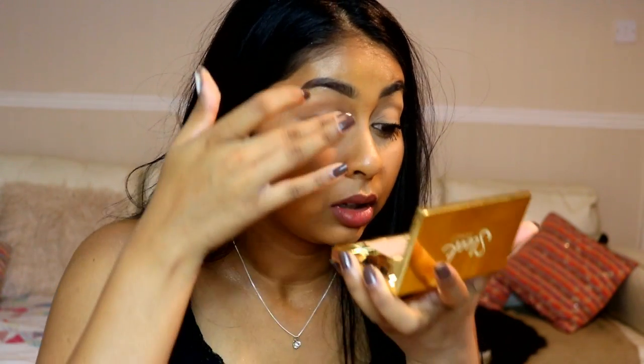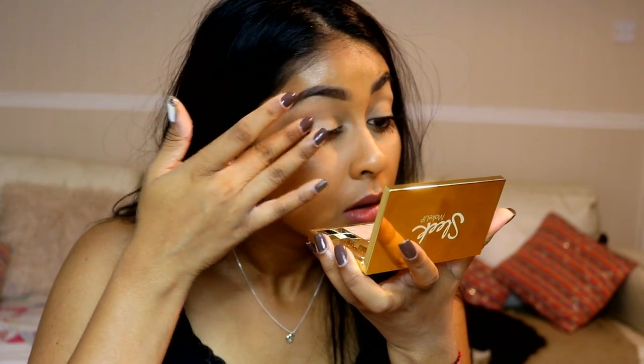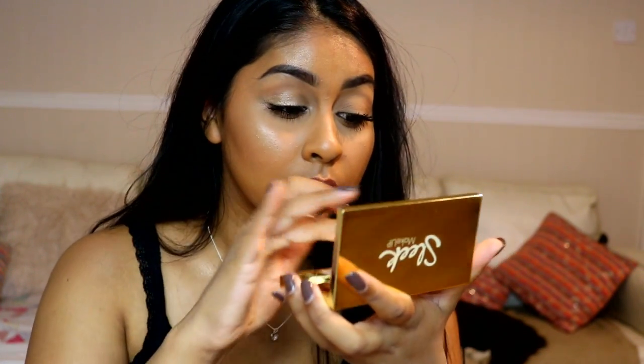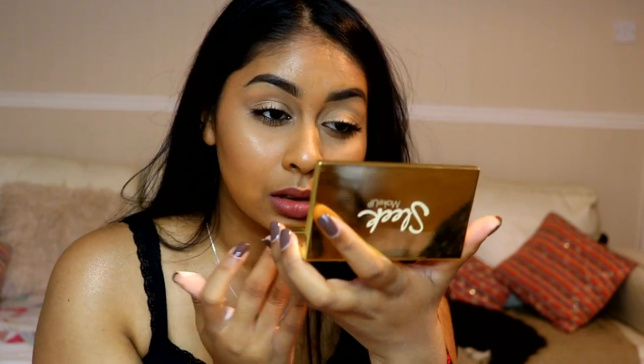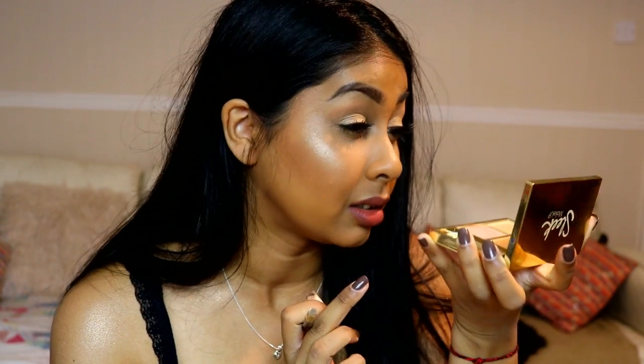I'm going to put a bit of Sphinx on my eyes — just with my finger. That looks really, really nice. I just used this on my lids and it looks really, really nice on the lid.